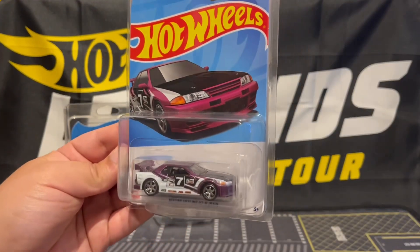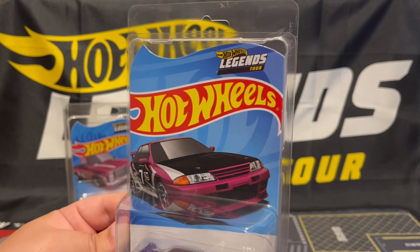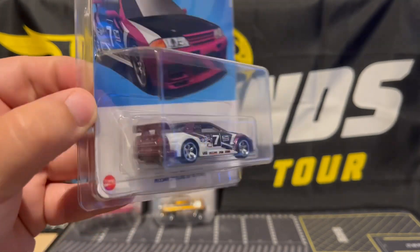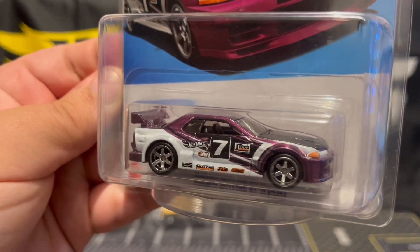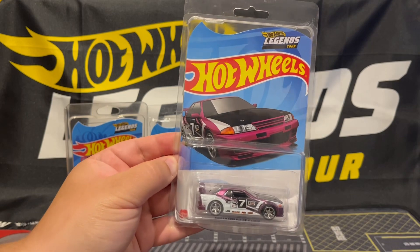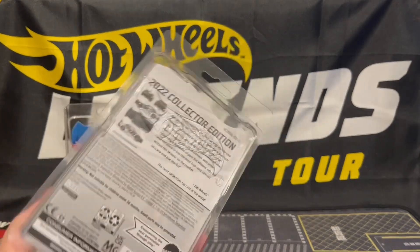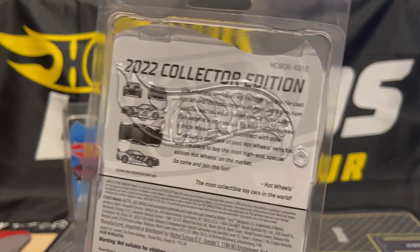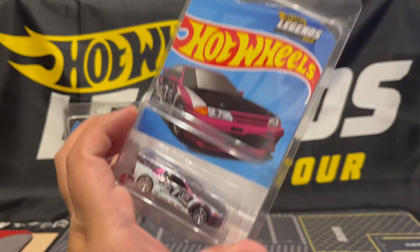Then came the 2022 Legends Tour with the Skyline. I was super excited about this one because I love Skylines — I love the rims on this one and the color. When I went to this Legends Tour I actually got two of them; I traded one off and kept this one.